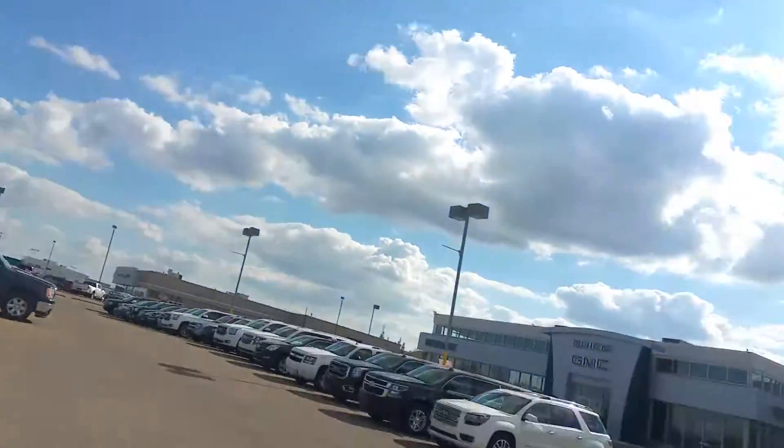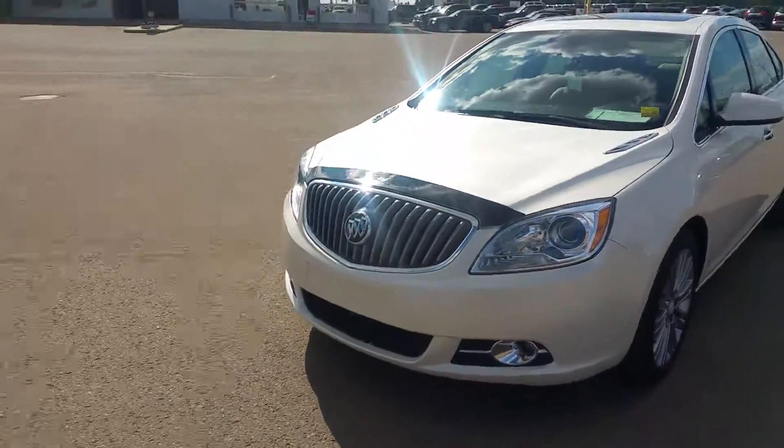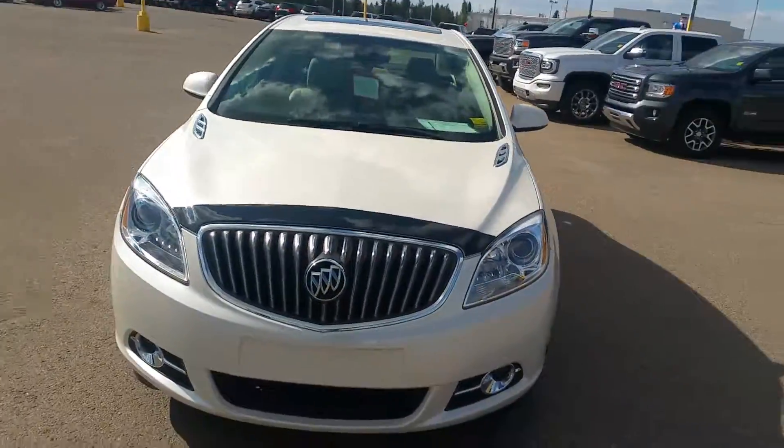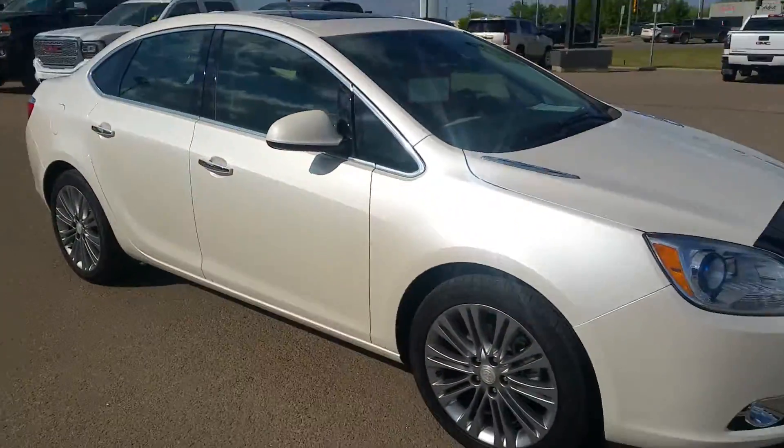Hey Len, Travis here from Westwood Buick GMC. Just want to take a quick little video of the Buick Verano that you're looking at. It's in that gorgeous white diamond color. Very nice car.